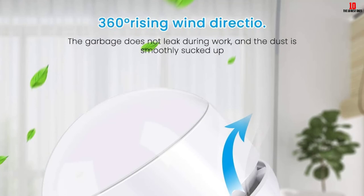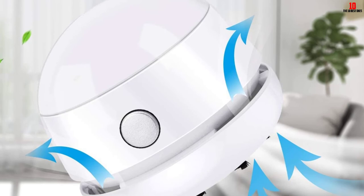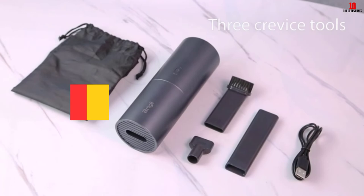Apart from being a perfect fit for your CPU cleaning needs, this vacuum cleaner can also be used to clean laptops, piano, pet houses, or cars.